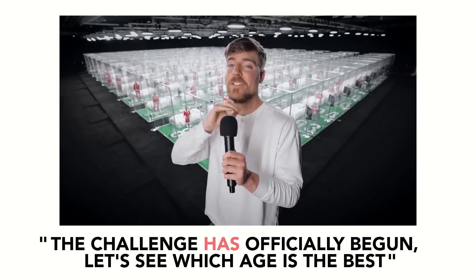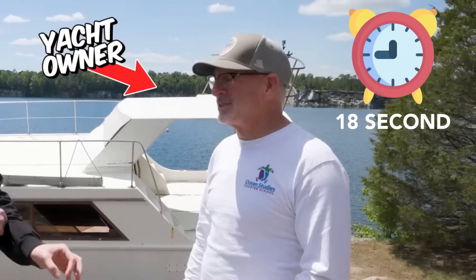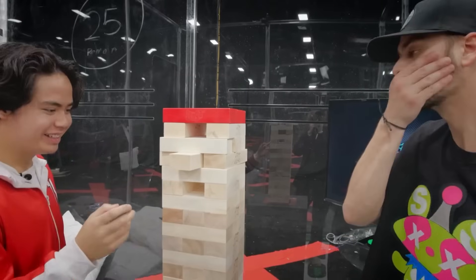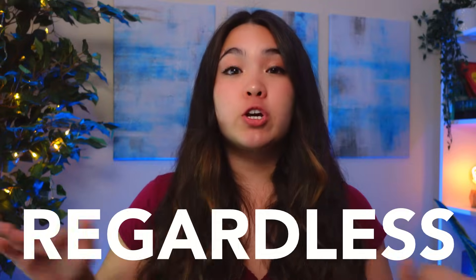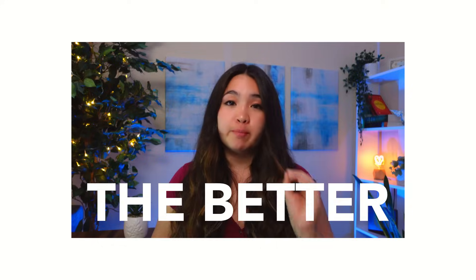In his Ages 1 through 100 video, he says 'The challenge has officially begun — let's see which age is the best' at the 12-second mark. In his $1 versus $1 billion yacht video, the experience of the $1 yacht starts at the 18-second mark. For MrBeast, jumping into the action usually means starting the first challenge or experience. MrBeast starts the body of his video no later than 20 seconds in, because the sooner the retention curve starts to level off, the better.